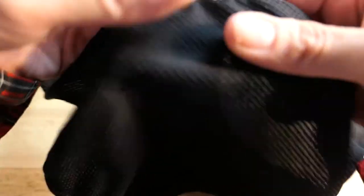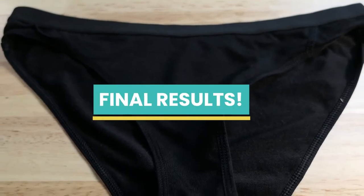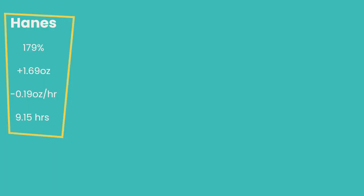Everything except the 88% poly brief dried quicker than the control. That also tells me that not only is material composition important, but also the design — whether it had a mesh backing or was really thick. The poly brief actually dried slower than the 100% cotton brief. The best performing overall was the Icebreaker merino-nylon blend. For the Hanes 100% cotton control: it absorbed 179% of its water weight, the average amount retained after wringing was 1.69 ounces, and average evaporation was 0.19 ounces per hour.